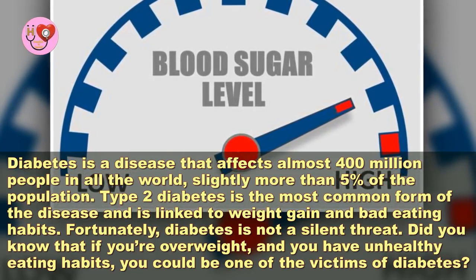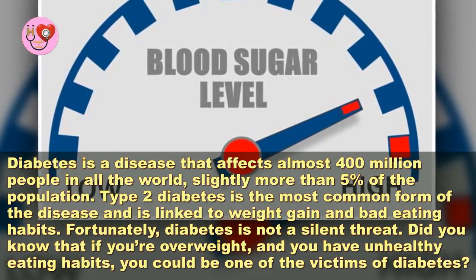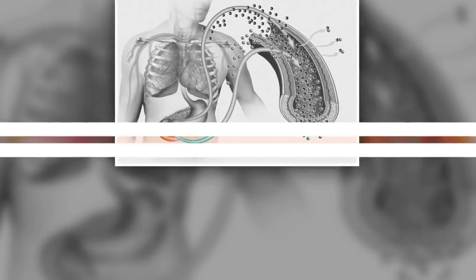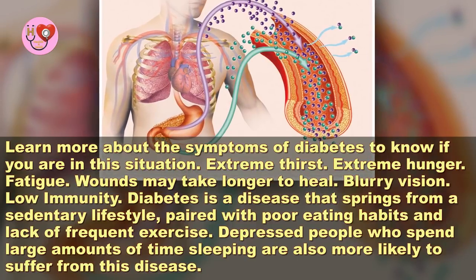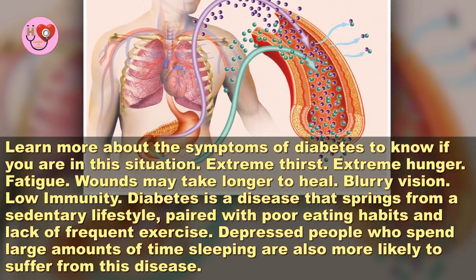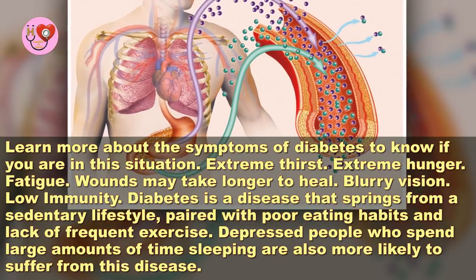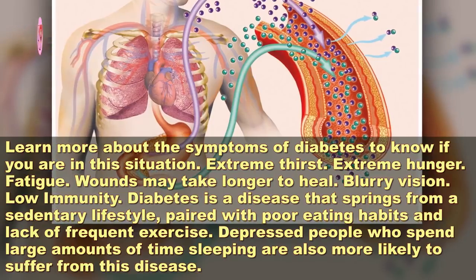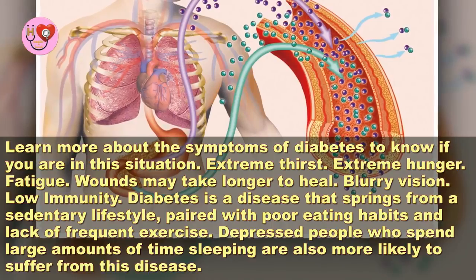Fortunately, diabetes is not a silent threat. Did you know that if you're overweight and you have unhealthy eating habits, you could be one of the victims of diabetes? Learn more about the symptoms of diabetes to know if you're in that situation: extreme thirst, extreme hunger, fatigue, wounds may take longer to heal, blurry vision, and low immunity.